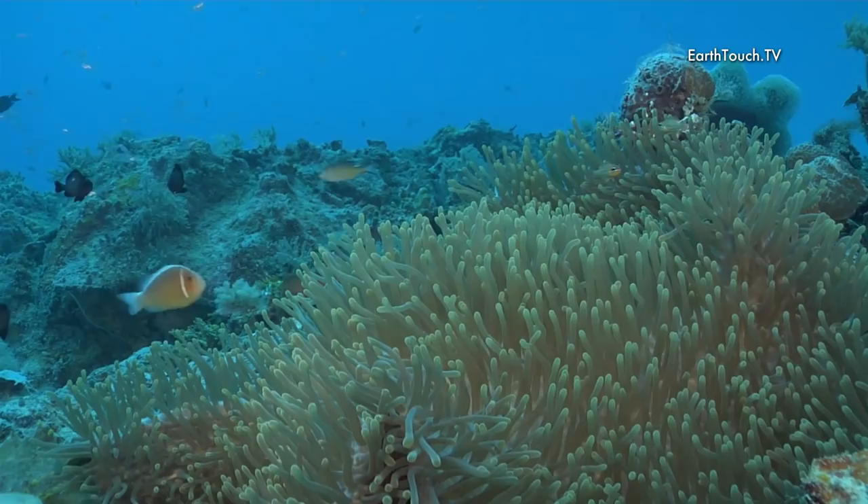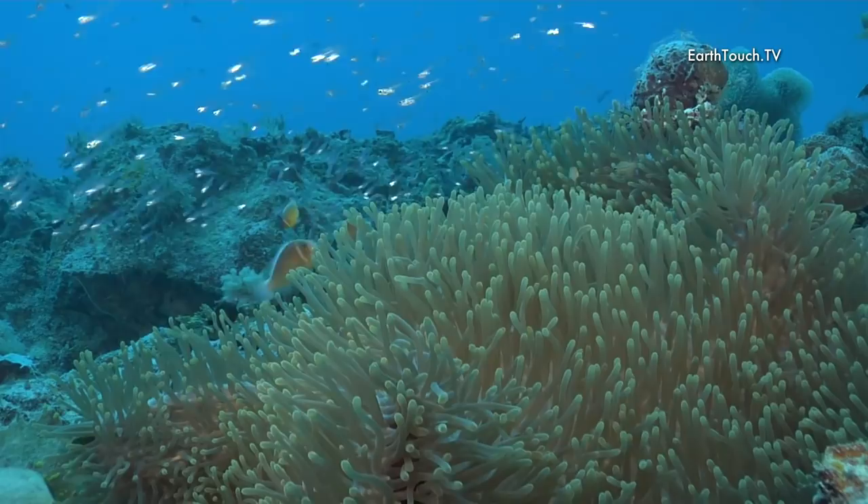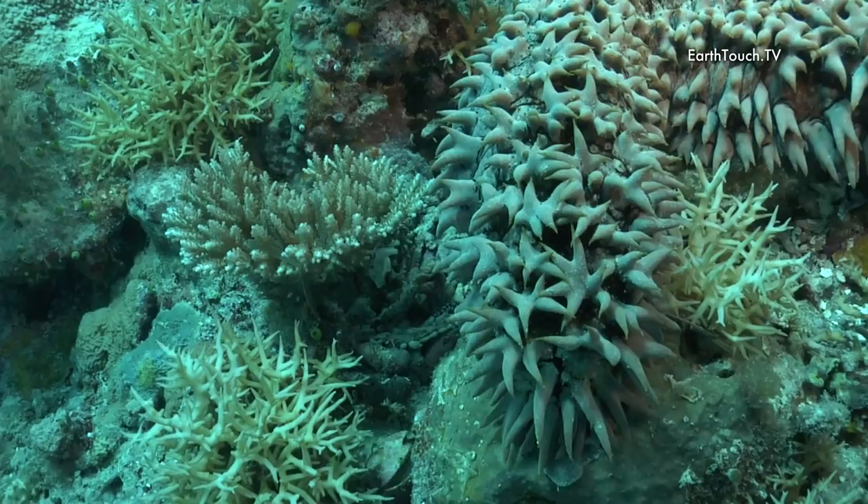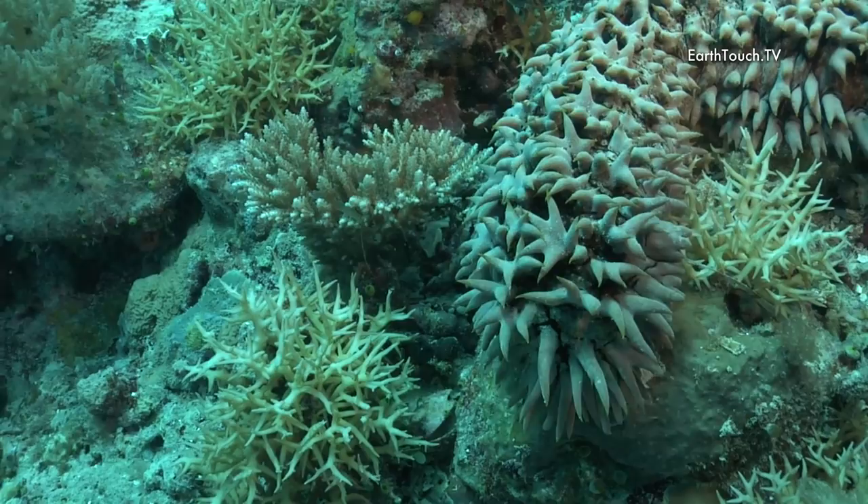The little anemonefish here is very similar to the nose-striped anemonefish, but with one single bar behind its gills. And then the strangest animal we found was a sea slug slowly moving across the bottom with some very interesting camouflage.